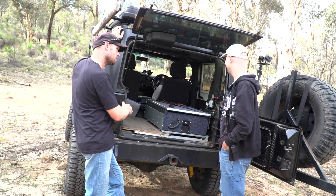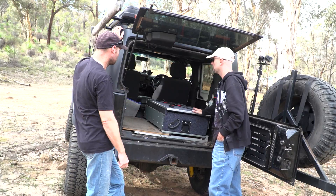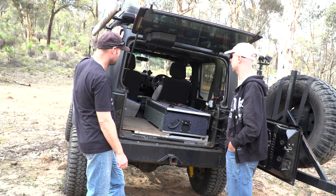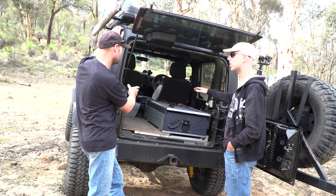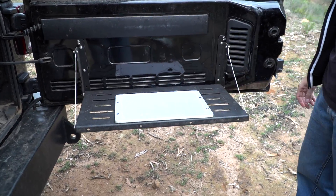LED lights across the top, wired up to the battery as well. Space is limited but as a two-seater it's tons of room. You can get just enough gear in for two people — and you've actually got more room in here than in a four-door Jeep with the seats out. There's a table there too, always handy.